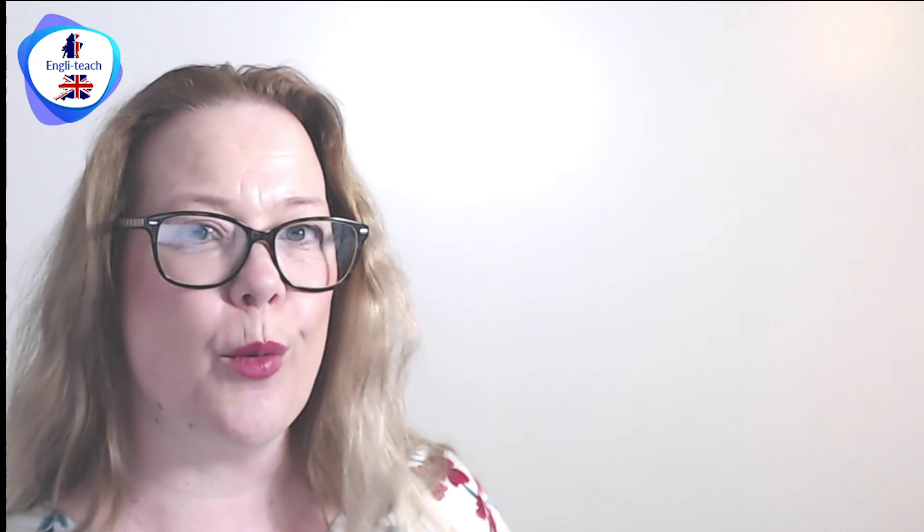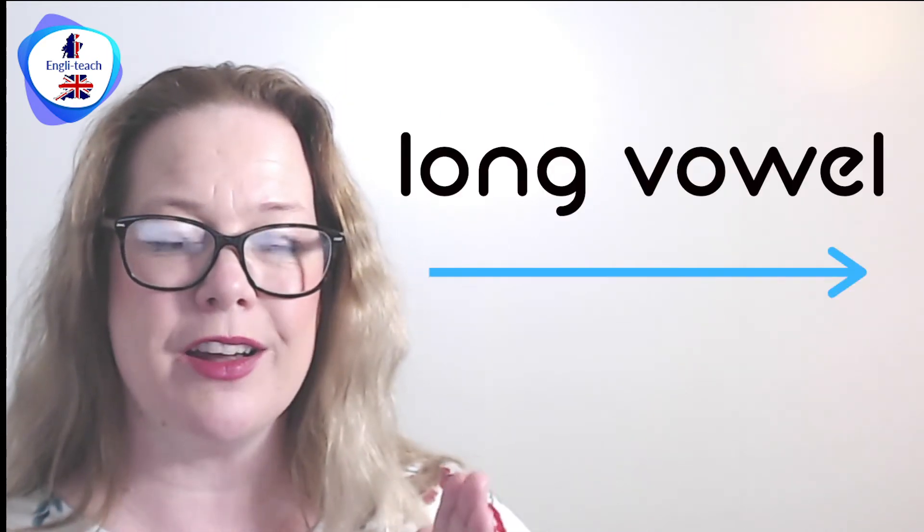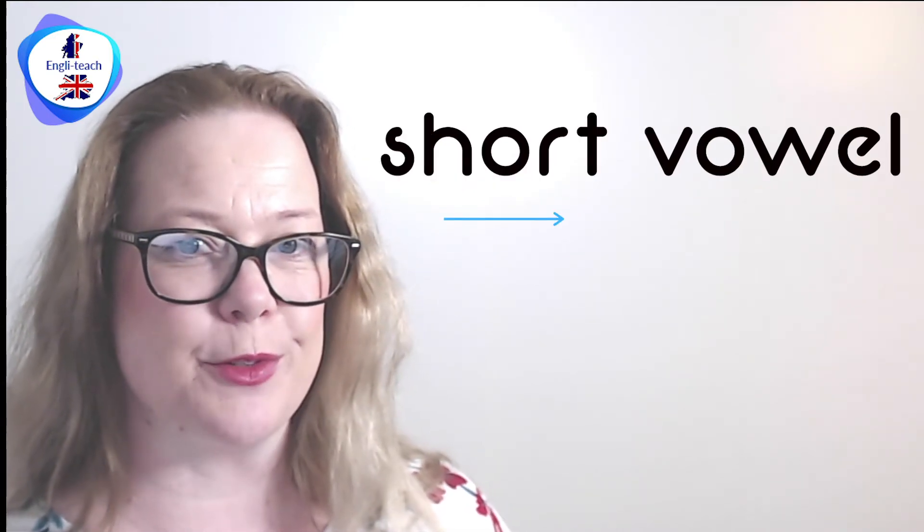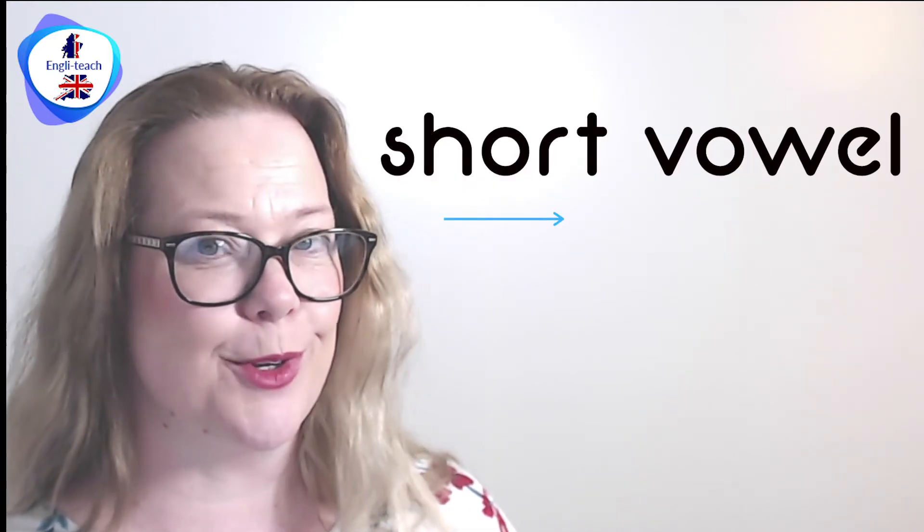But how do you know when to practice a long vowel sound and a short vowel sound? Here are some golden rules. I assure you, when I tell you what these golden rules are, they're going to change your English language learning forever. Let's get started.